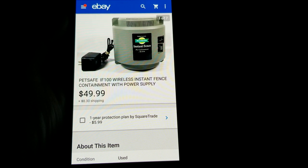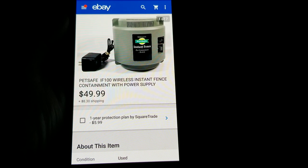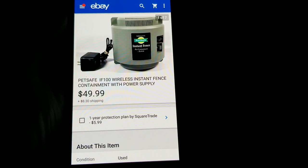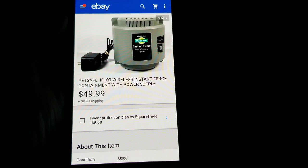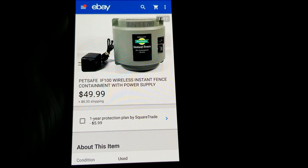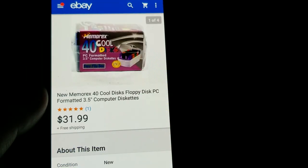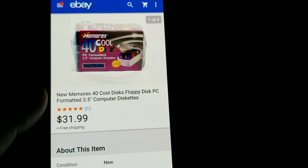This is a PetSafe Instant Fence power supply. I bought it at a yard sale with two collars for $5. I got $49.99 plus shipping on the power supply alone, and I have the collars listed separately. Always look for PetSafe instant fence systems and collars.